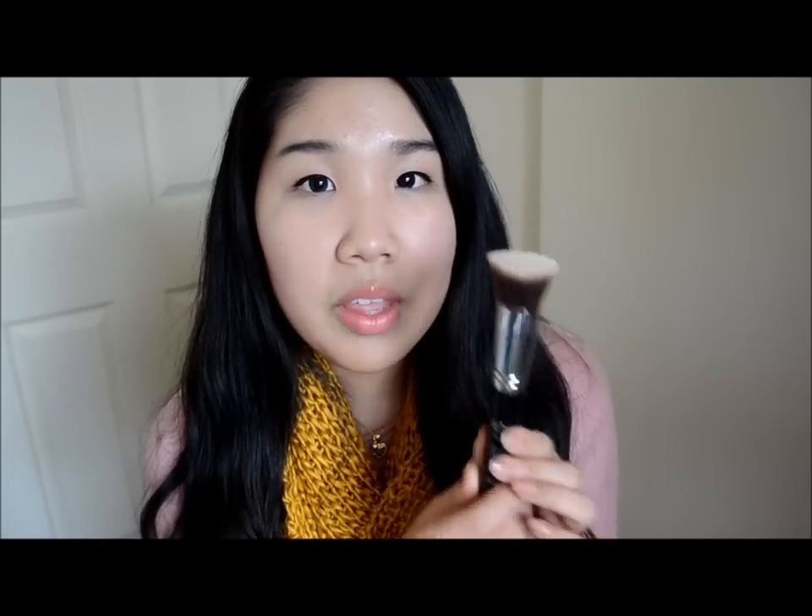My next March favorite is the Sigma Flat Top Kabuki brush, the F80. I've heard so many great things about it. At first I didn't want to buy it because I already have the Elf Flat Top Kabuki brush at $3, and this is $16. Both flat top brushes make foundation go on really flawlessly and I also use this for BB cream. Compared to the Elf, this one is more high quality — the bristles are more tightly compact and dense so it buffs in easier, whereas the Elf is looser and the barrel is more fragile.